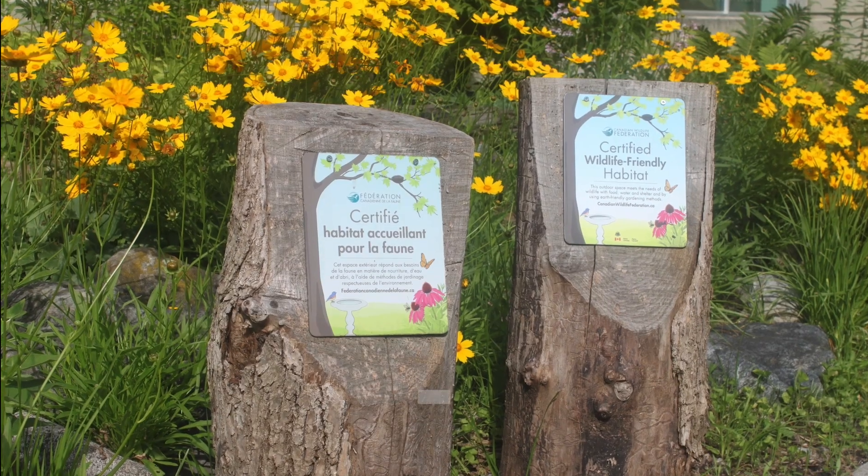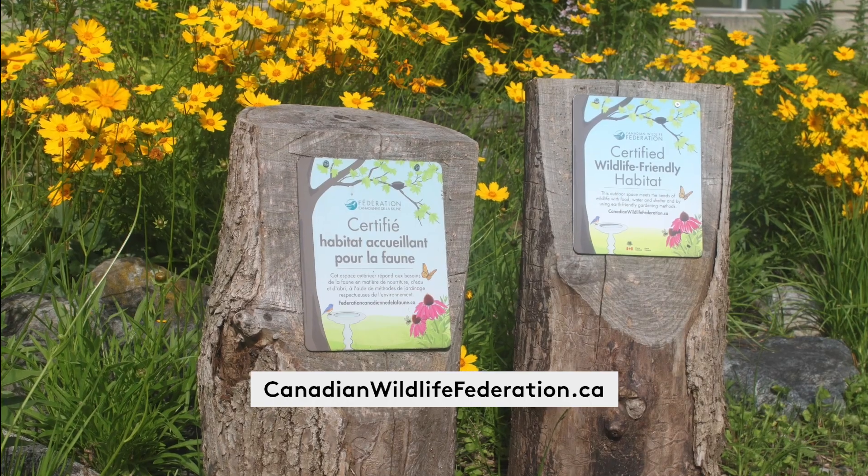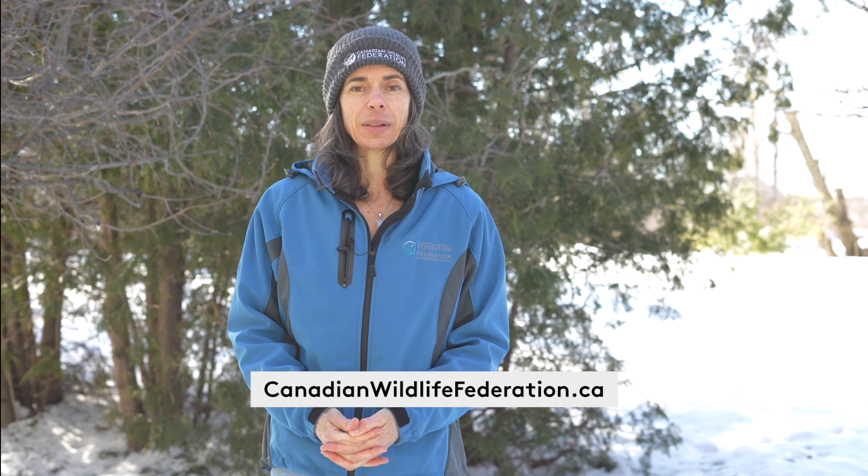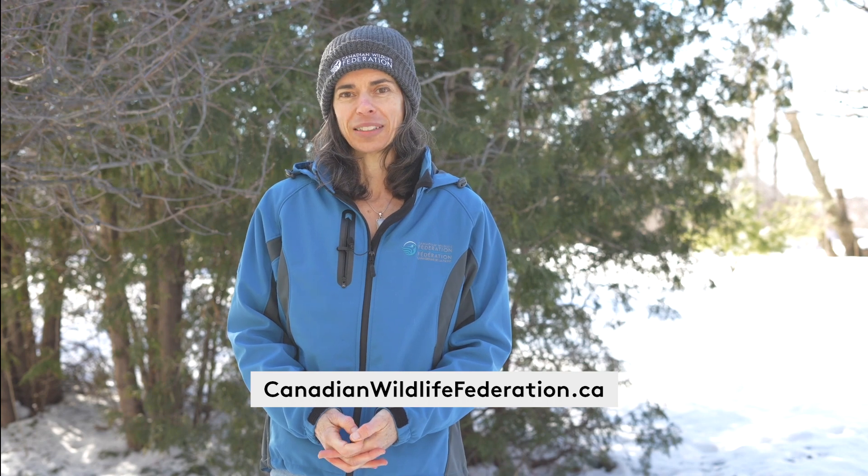If you want more information on these and other ideas for supporting birds and other wildlife on your property, check out the Canadian Wildlife Federation's Gardening for Wildlife program at canadianwildlifefederation.ca, where you'll find out how to certify your property as wildlife-friendly habitat and get access to resources like webinars, native plant encyclopedias, and other great things.